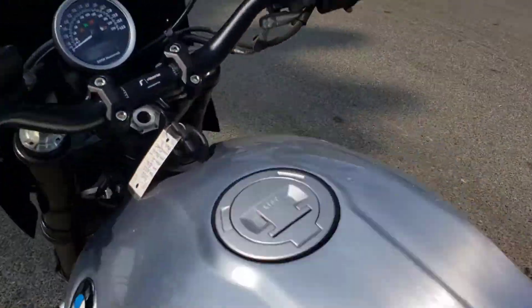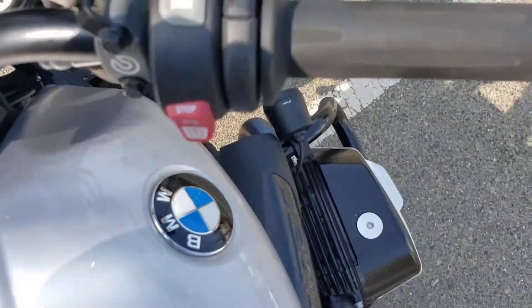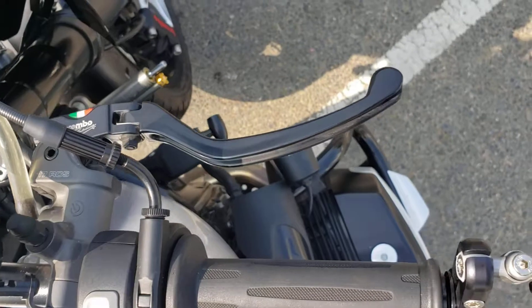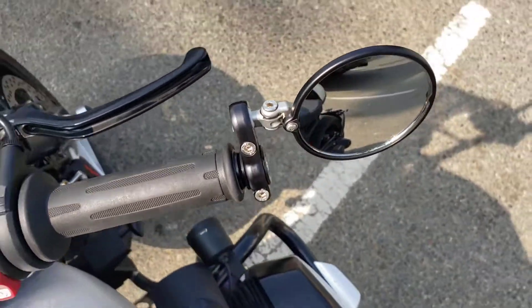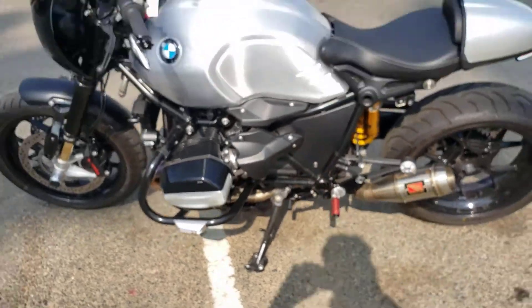What else does this one have? Front brake Rhizoma reservoir, Brembo 17RCS front brake master cylinder, CRG bar end mirrors. I think that's it. Pretty cool.